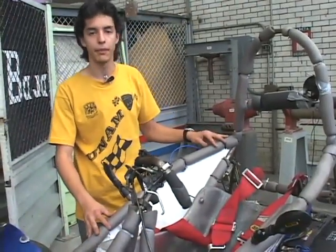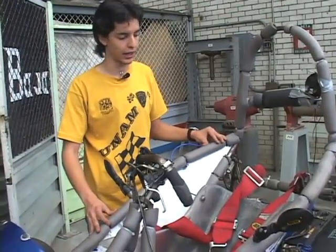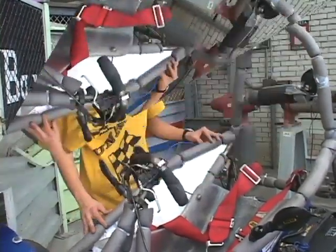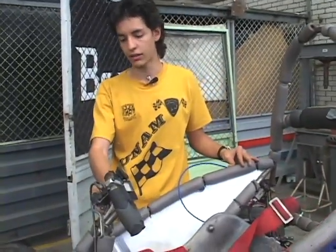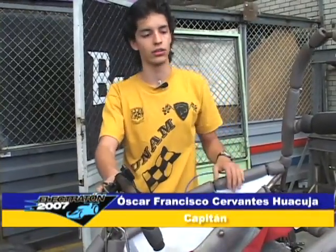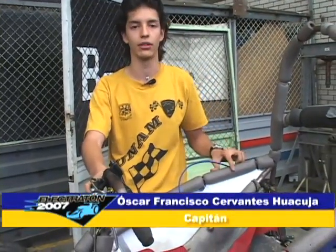Es un auto sencillo, pequeño, lo más simple para reducir peso. En el caso del piloto, tiene el volante de dirección que acciona las ruedas. Aquí mismo en el volante tiene dos palancas que accionan los frenos hidráulicos que van a cada una de las ruedas traseras.